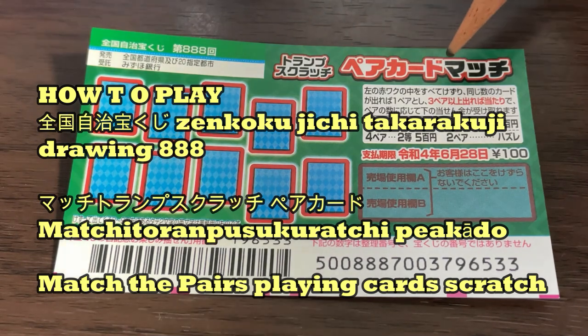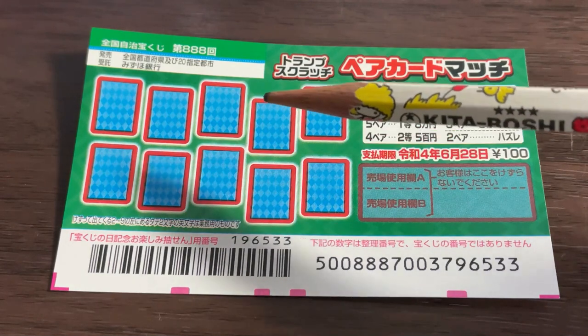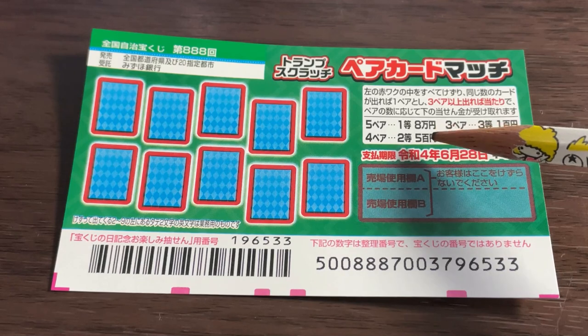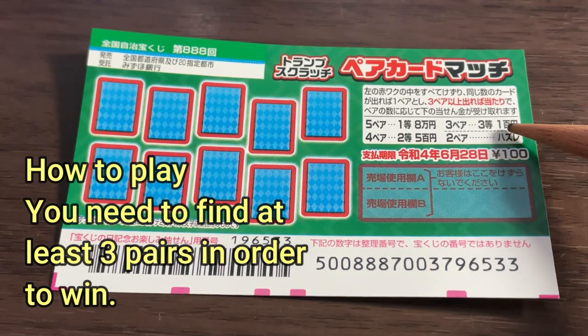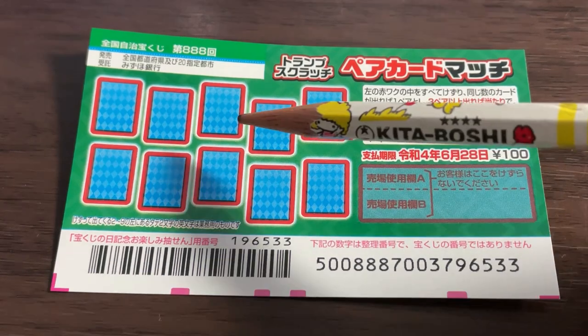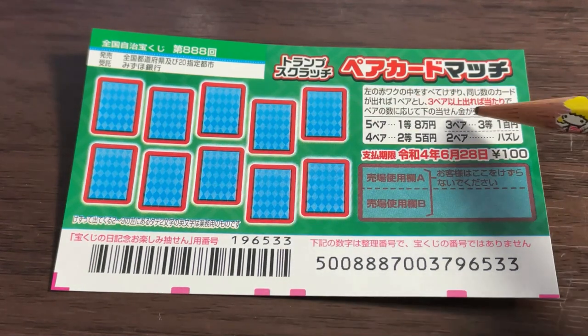The ticket is called 'Pair Kado Machi,' which means 'match the pairs.' Here is the scratch area — these resemble playing cards and these are the pairs you need to match. To play this game, you need to find at least three pairs in order to win. If you only find two pairs, you lose.